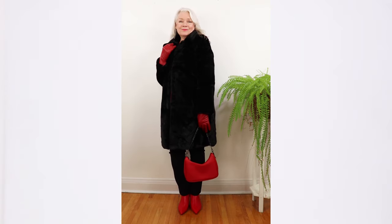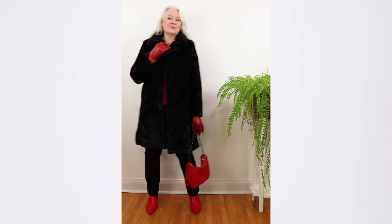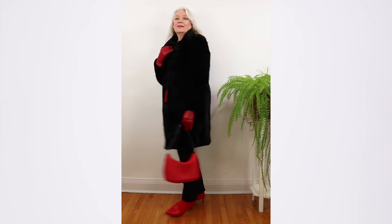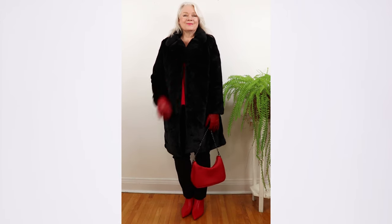This outfit brings a lot of the trends together, starting with my new faux fur coat. It's available for $75 but last time I checked it was 24% off for only $57. This is a great way to look chic and also keep warm.